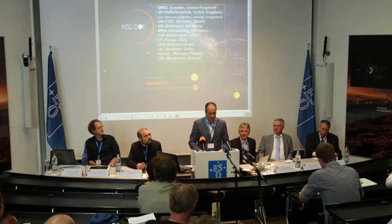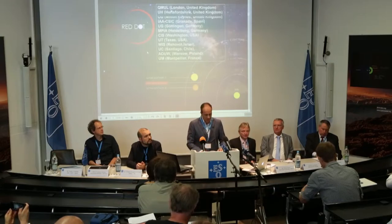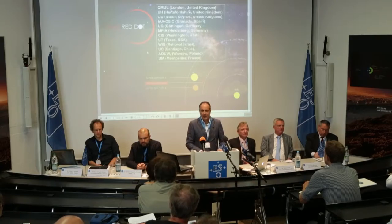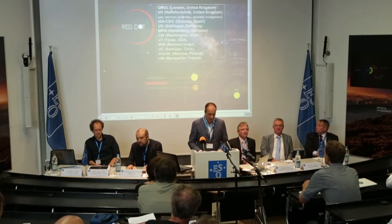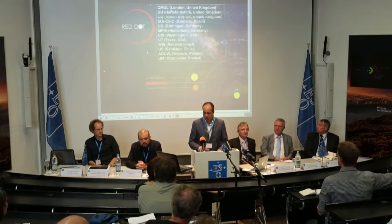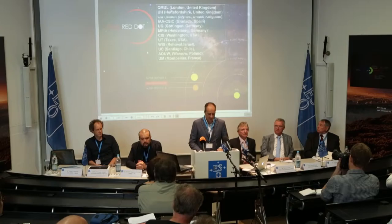We, my colleagues and I, are here today representing the Pale Red Dot collaboration. This is an international project of 31 scientists from 8 countries all around the world, who have used two ESO instruments and two other photometric observatories to search for exoplanets around a particular star, our closest neighbour, Proxima Centauri.